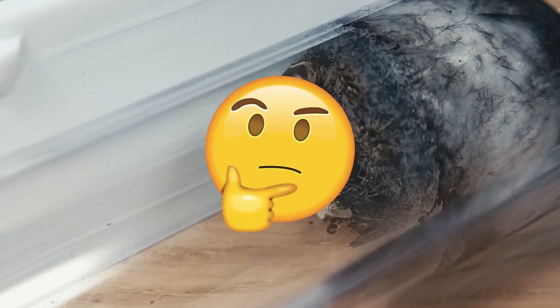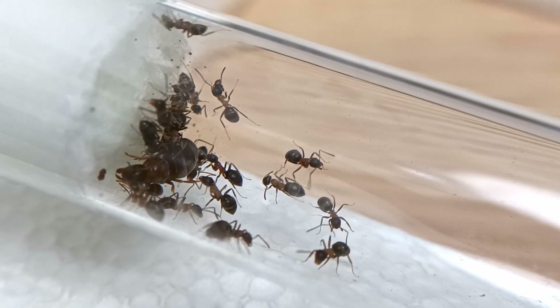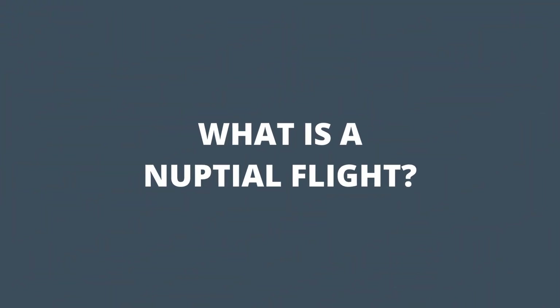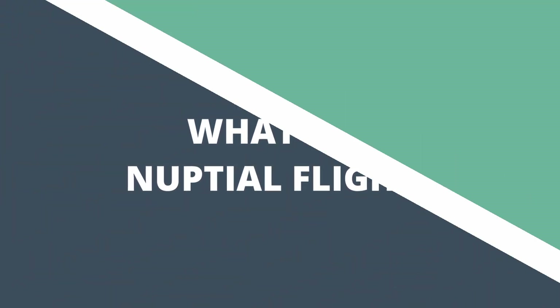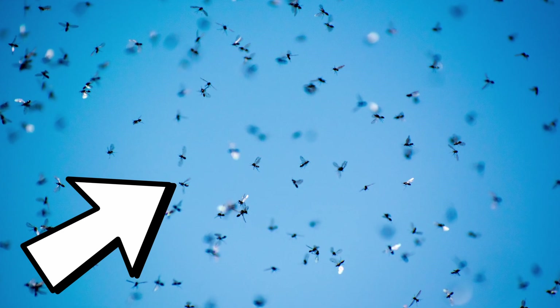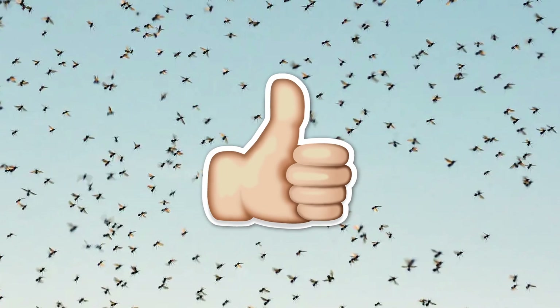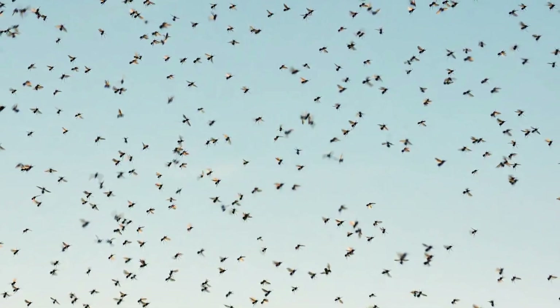But how do I catch a queen ant? To answer this important question, let's start by explaining what a nuptial flight is. Do you know that weird clouds made of insects that suddenly appear out of nowhere during hot summer nights? Well, that's exactly what we're talking about. This is where all the ant magic begins.